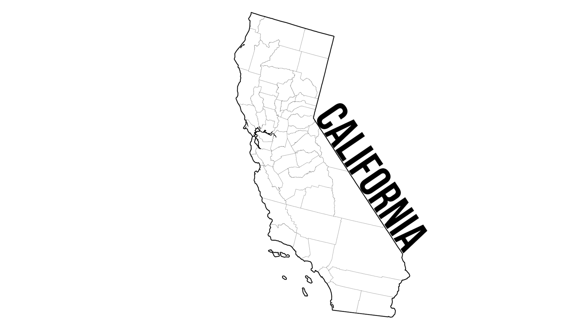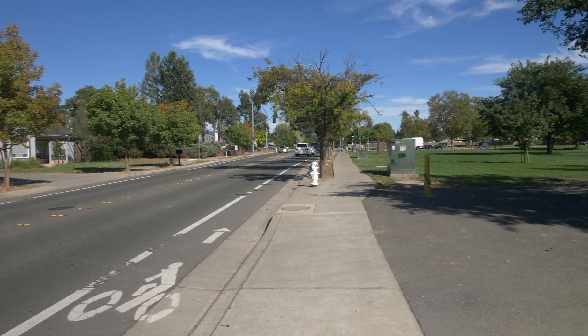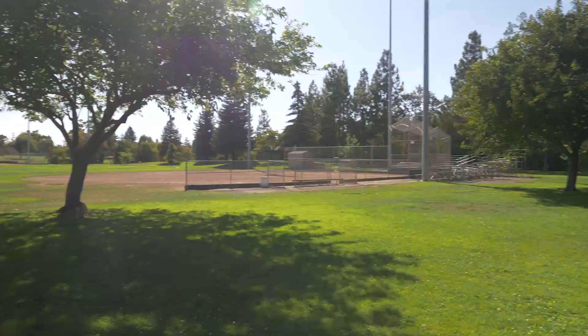The location we are exploring today is in northwest Santa Rosa. Santa Rosa is a city north of San Francisco and is full of amazing wildlife if you truly know where to look.